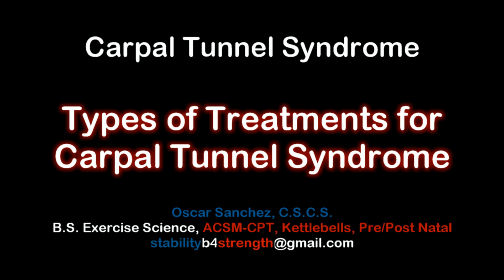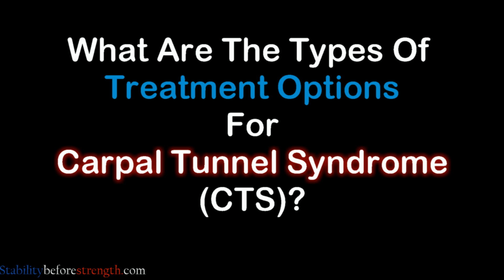Hi and welcome to Stability Before Strength. My name is Oscar and I'll be your host for this video. Let's get started by going over the different types of treatments for carpal tunnel syndrome.